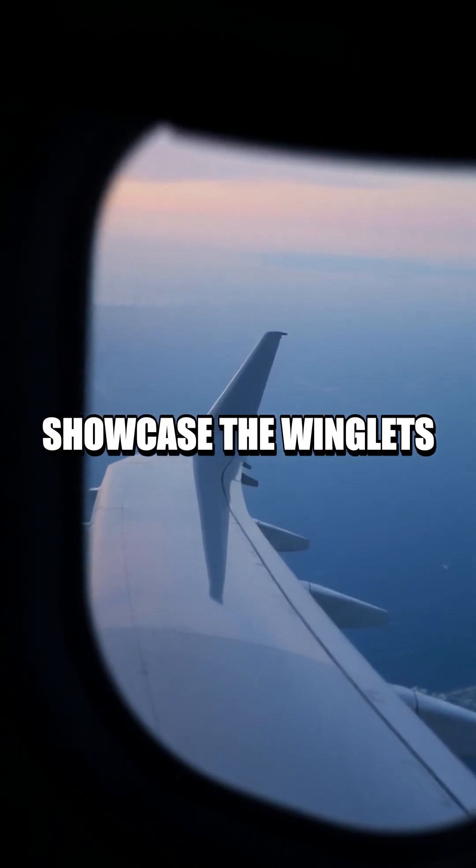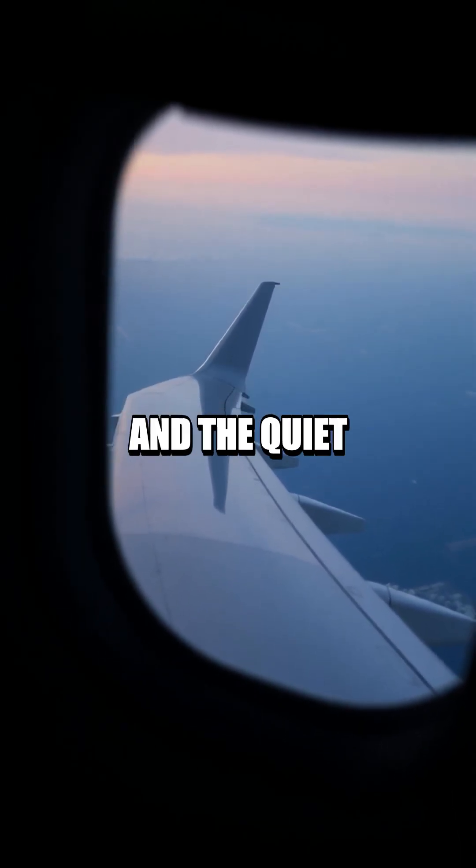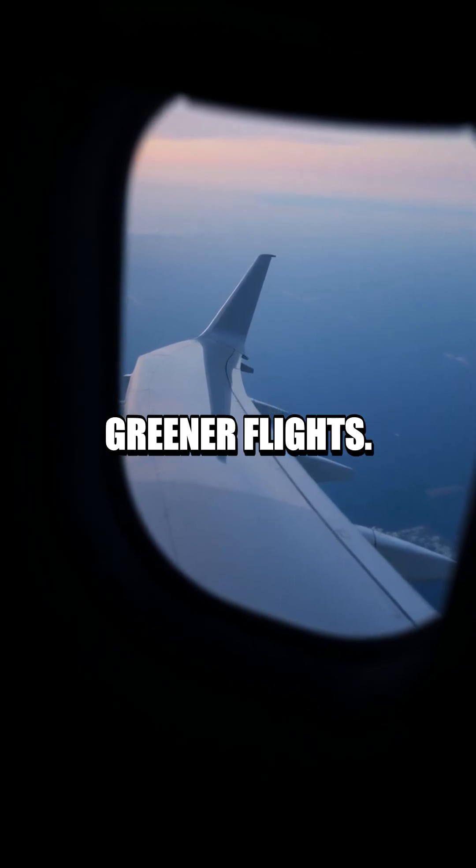High-contrast photos showcase the winglets in action, while dramatic lighting highlights their functional beauty and the quiet science behind lighter, greener flights.